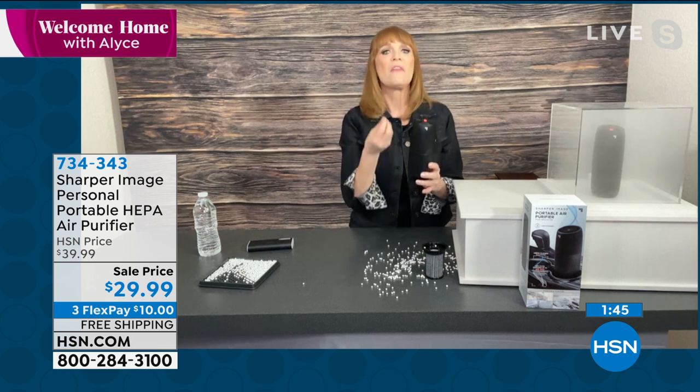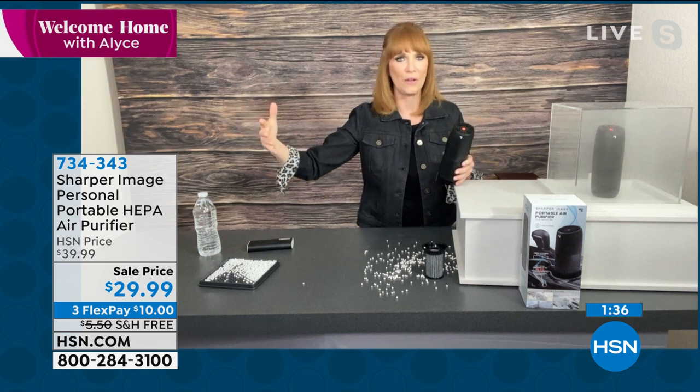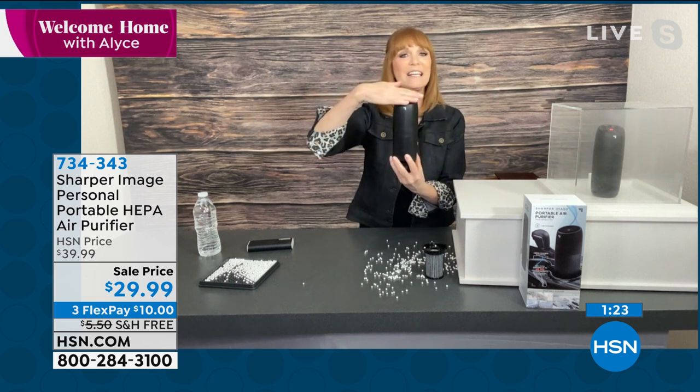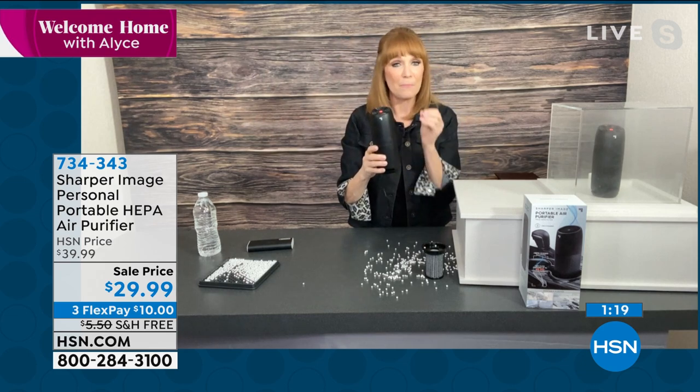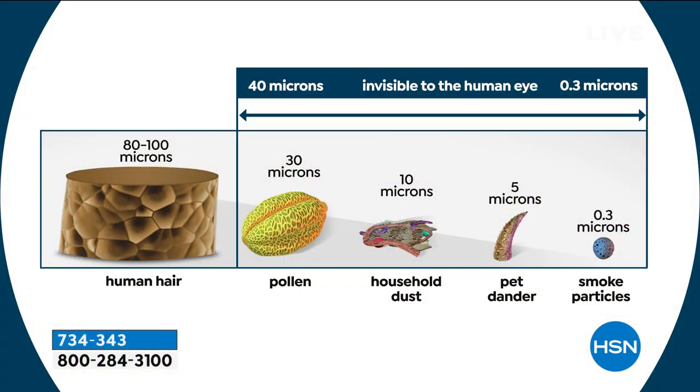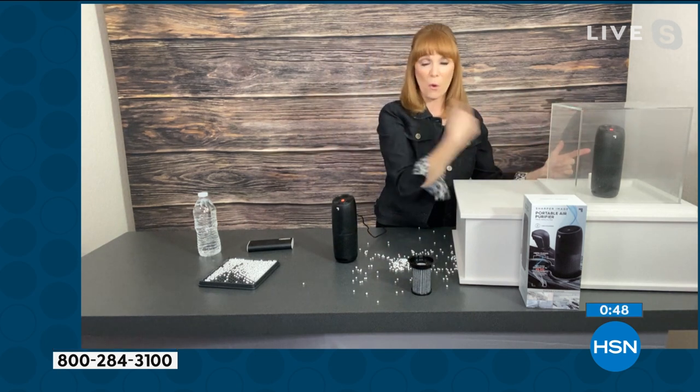If you have allergies, you're always looking for something that helps you breathe better. Something personal you can take on the go — you can't take a big unit to work or in the car. But you can take this Sharper Image unit, with its 360 intake, taking air from all directions, sending it out clean off the top — 99.97% particle-free down to 0.3 microns. Those little tiny particles irritating your eyes and throat can be removed. Human hair is 80 to 100 microns; pollen, dust, pet dander, and smoke — we're coming into heavy allergen season. I put this full of smoke while we talked and it's clear — that's the toughest test.